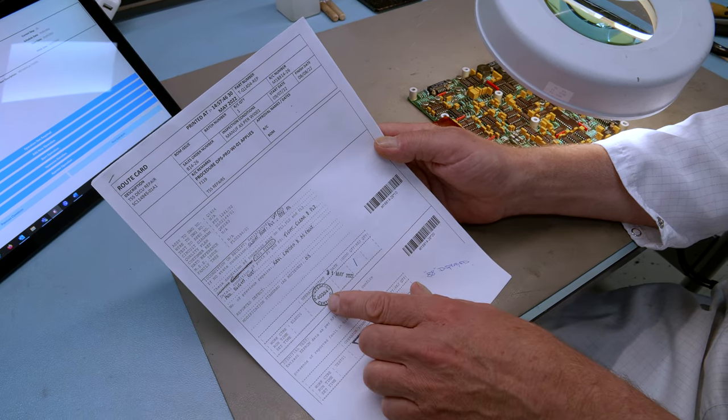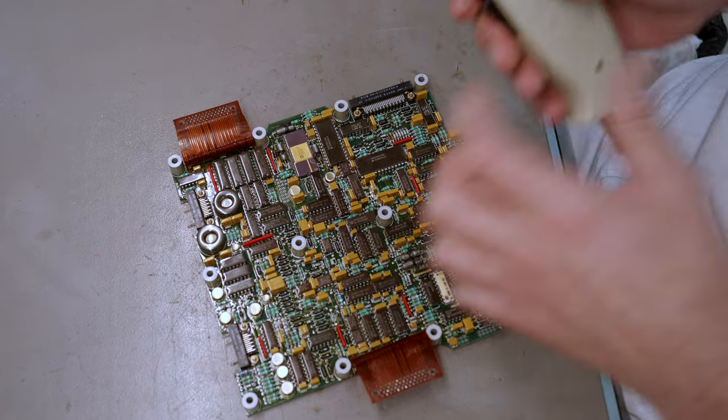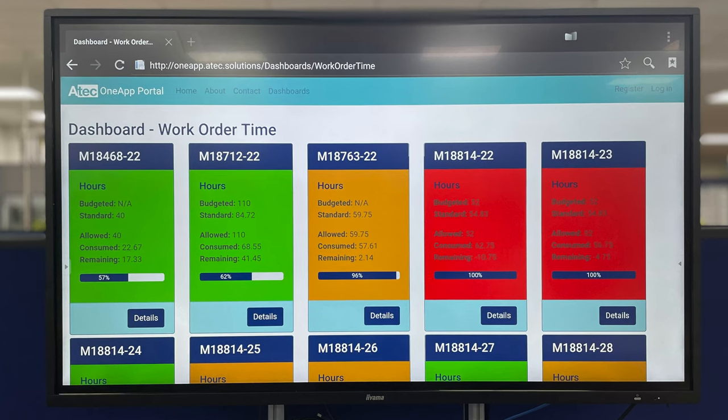Previously, operators were not booking time in real time — some would wait until the end of the day and then book all their time to the jobs they'd worked on. That meant the manufacturing time data we were collecting was not accurate. Now, literally when they log into the tablet to work on a job, it starts the clock. When they finish and log out, it stops, and all that data is recorded. We've never before been in a position to analyse whether our manufacturing times are accurate or not.